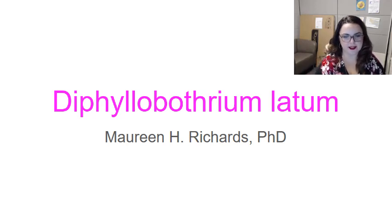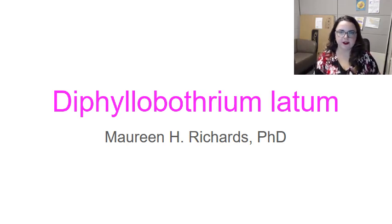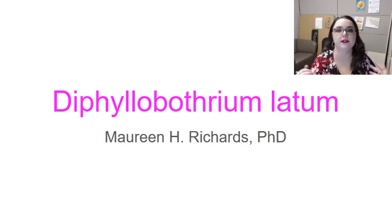Hi guys. This is the second in a series of videos I'm doing on tapeworms. If you want a more complete description of what a tapeworm is, check out the Tania video — it has a really good overview and will tell you a lot about what to avoid when eating pork and beef. In this video, we're going to talk about Diphyllobothrium latum.